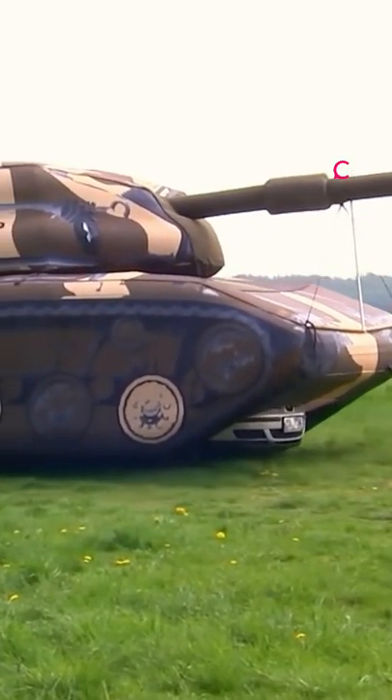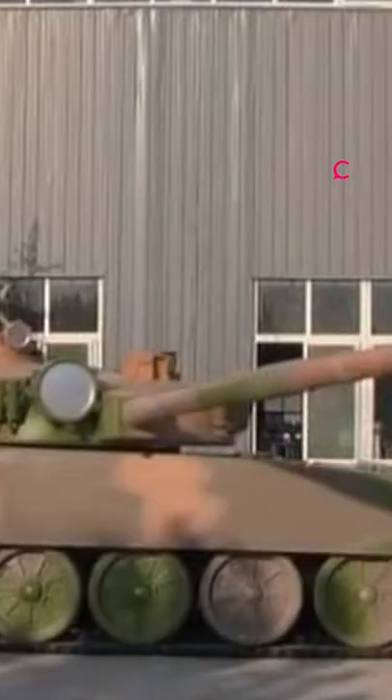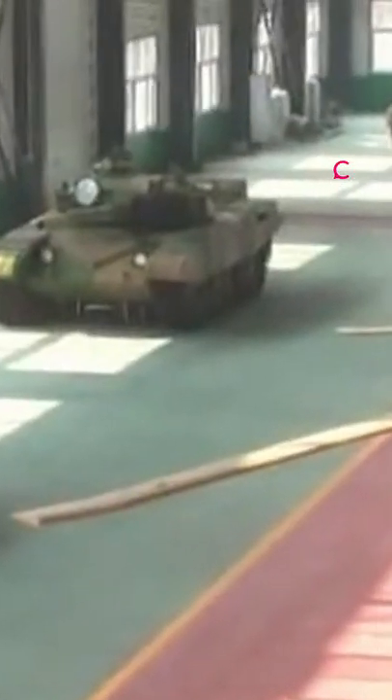A crucial element of modern warfare is decoy weapons which can't be discerned from real weapons. NATO armies currently purchase from the company, and there's a chance these inflatable tanks are headed to Ukraine to fool the Russians.